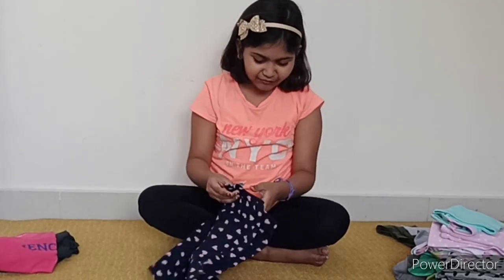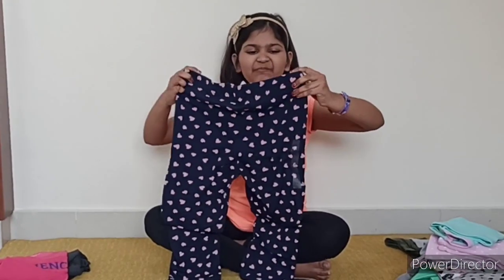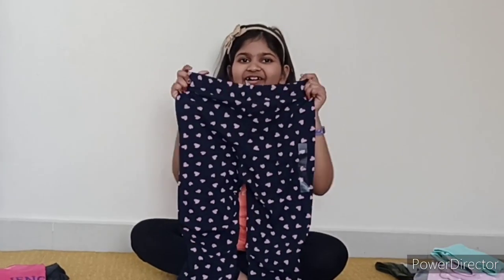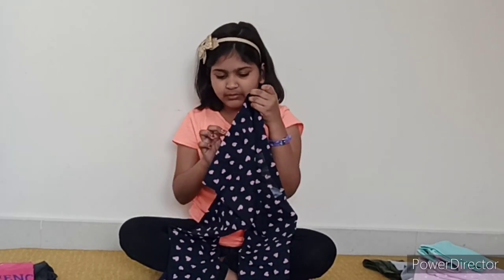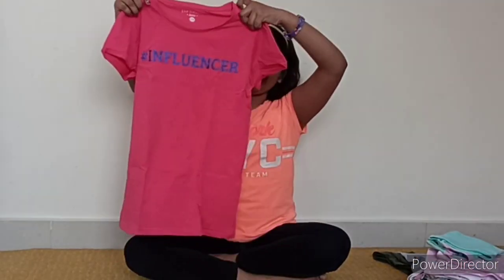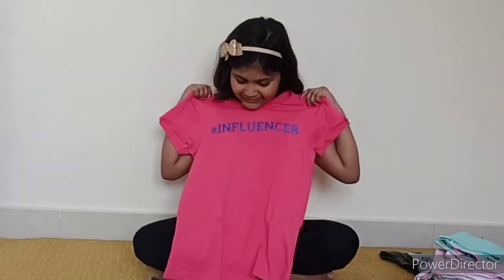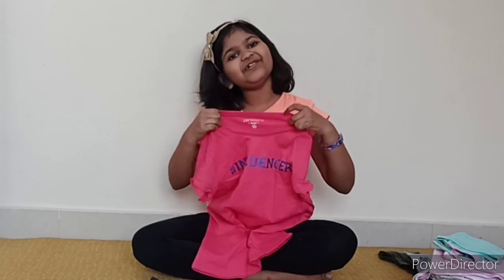Next I have this beautiful leggings. They are dark blue and they have this beautiful hats pattern. I love this pattern. This is also a bit long at the moment but I will get it altered. It's great for daily use purposes. This is from the brand Pantaloons. This one is written 'hashtag influencer.' It's pink and very, very soft, and it's again from Pantaloons.